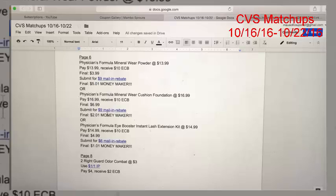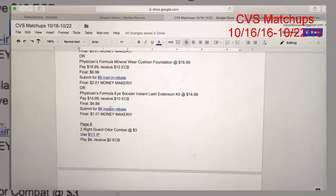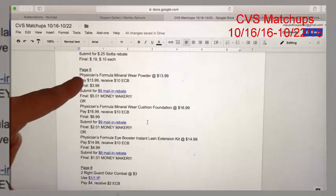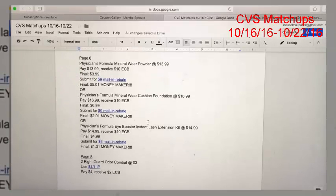These two rebates are different, but the cushion foundation is included on both rebates. I'm not sure if you could submit for both — if you can, it would be a huge money maker — but you can probably only submit for one, so don't bank on that. The last Physician's Formula money maker is the Instant Lash Extension Kit at $14.99. You'll pay $14.99, get back a $10 ExtraCare Buck making it $4.99, then submit for the $6 mail-in rebate for a final cost of a $1.01 money maker. All three are money makers — do whatever works for you.